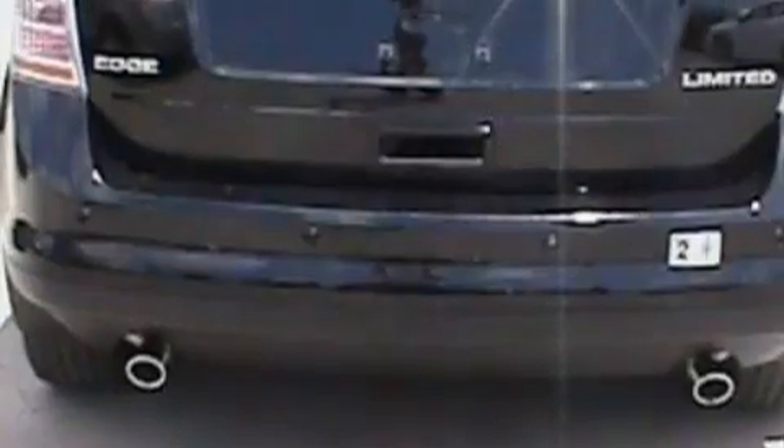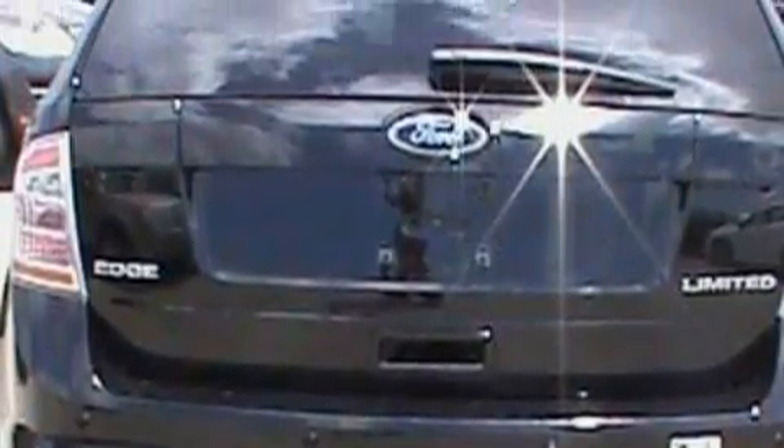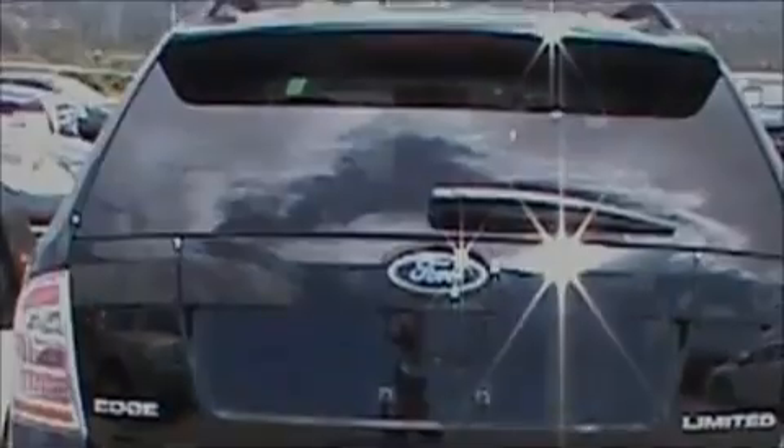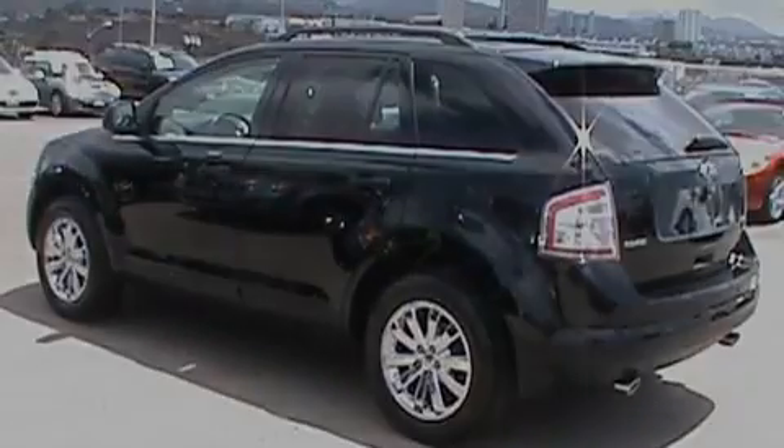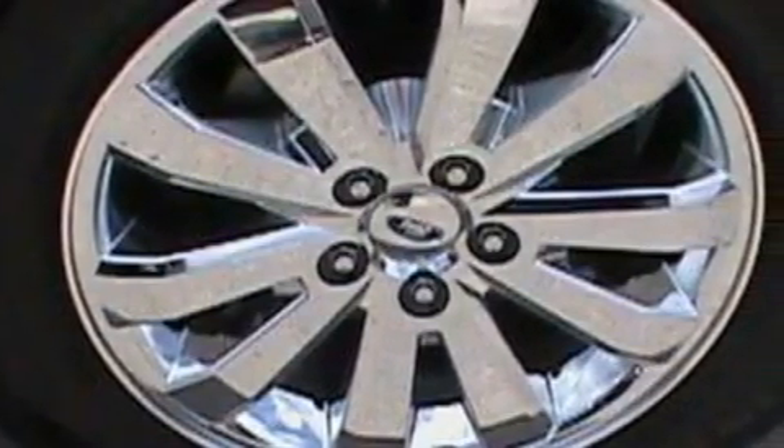This Ford's list of numerous features includes heated front seats, memory settings for the seat's positions so you can recall your favorite alignment with the push of one button, a nine-speaker audio system, a CD player, a low-tire pressure indicator, a traction control system, and this vehicle has fewer than 17,000 miles on the odometer.